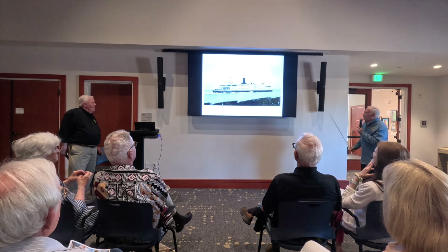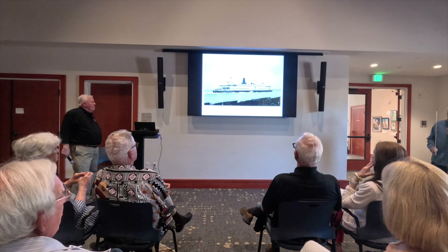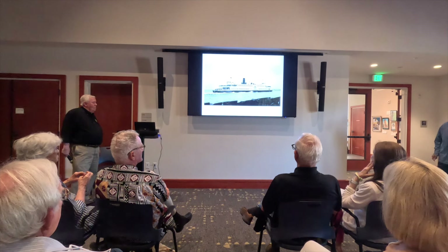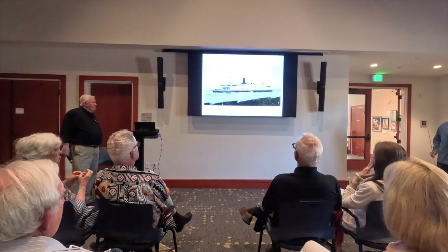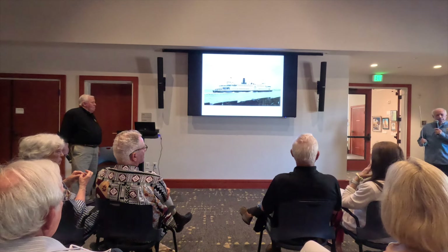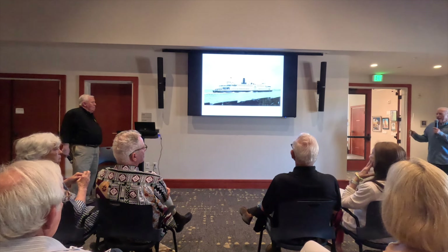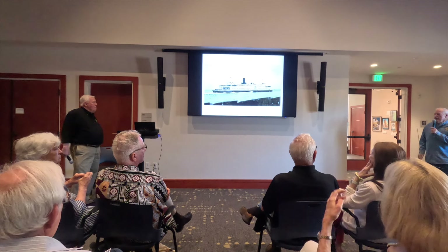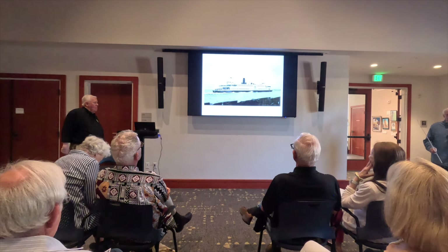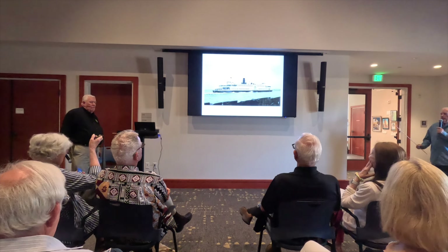The Ukiah became the Eureka in 1922 when they took out the rail tracks, made it acceptable for automobiles, and increased the passenger load. The Eureka today is in the Maritime Museum on Hyde Street and is going to get rehabbed in Vallejo. It would hold 140 automobiles and about 2,500 passengers; with all cars removed, you could take about 3,600 people on it.